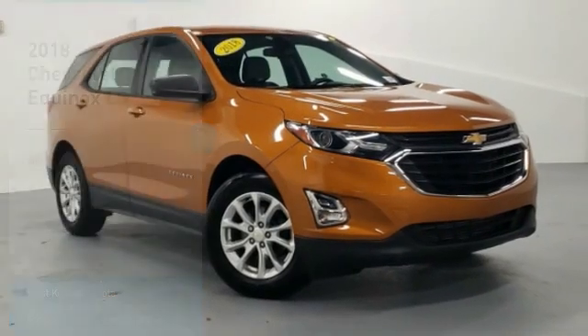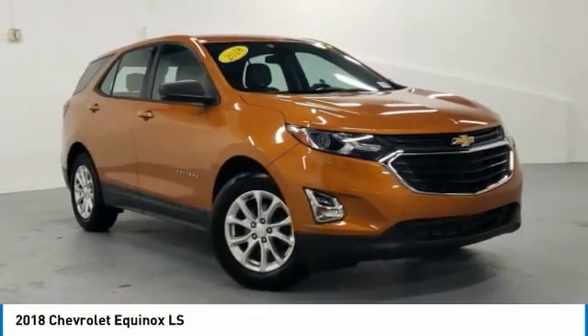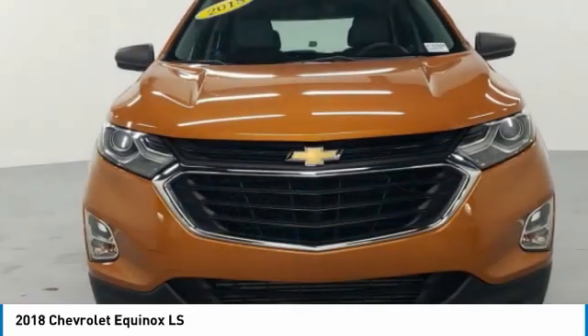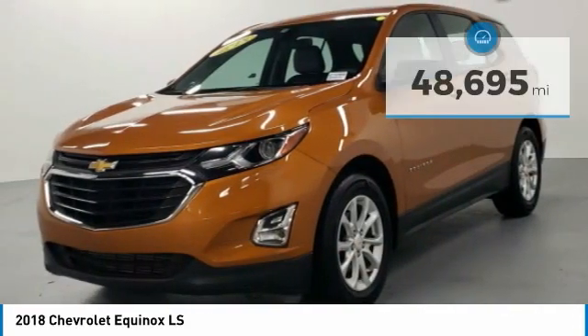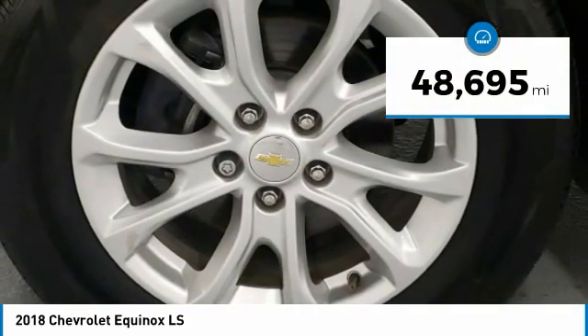Here to show you the 2018 Equinox. Fuel efficiency, safety, and value equals the Chevy Equinox. This vehicle has less than 50,000 miles.